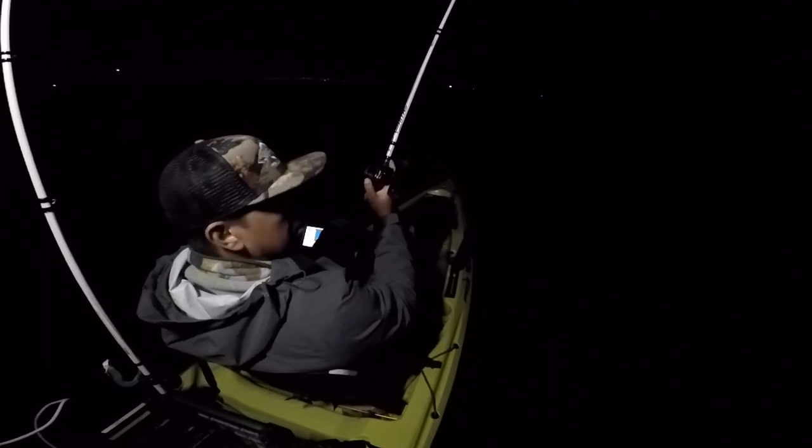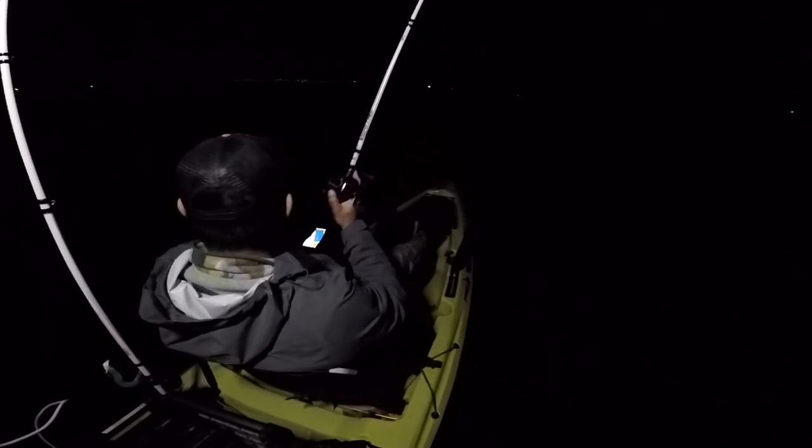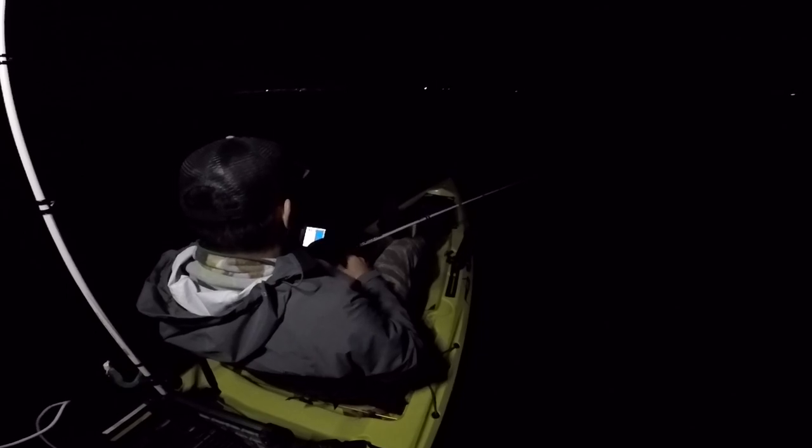We are back on the spot, long cast over that structure. This metal jig just gets to the bottom so fast. Basically just doing a wind back and — there we go, he ate it! He hit it on the way down. There's just a lot of baitfish here, and these predator fish are hanging around the baitfish. When this thing comes fluttering down they think it's a wounded baitfish and they slam it.